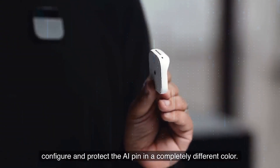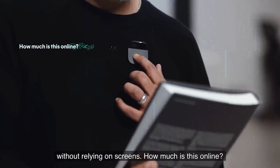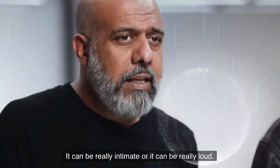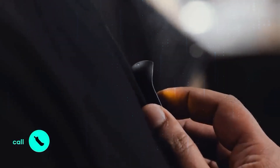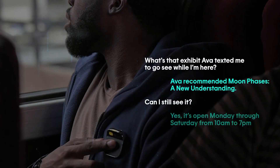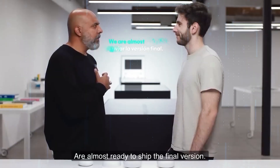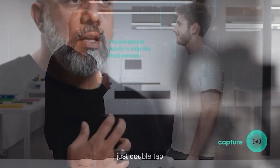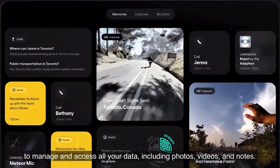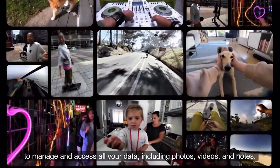The Humane AI Pin offers a myriad of functionalities beyond its stylish exterior. From listening to music, podcasts, and audiobooks with touch or voice commands, to making phone calls and sending texts using voice control — it's your personal assistant on the go. With its own cellular connection, it even translates spoken words into any language in real time. It also features a 13-megapixel camera to capture moments effortlessly, with photos and videos accessible securely on the central website.